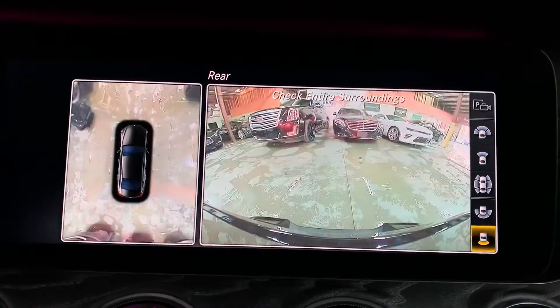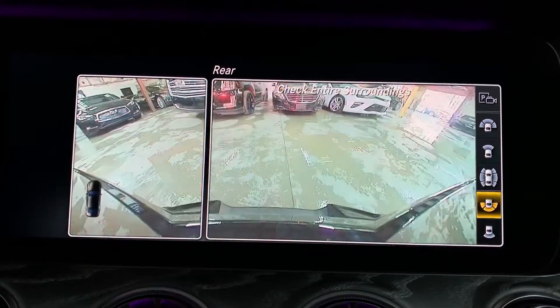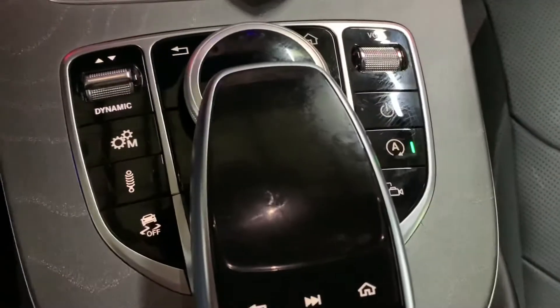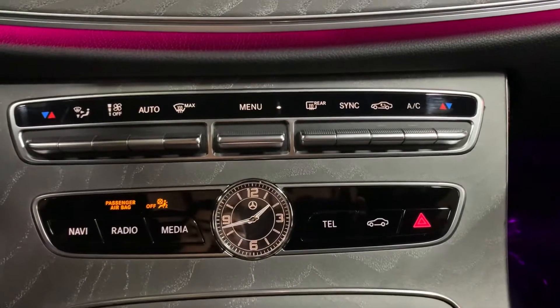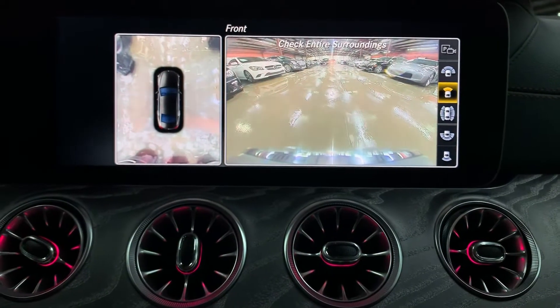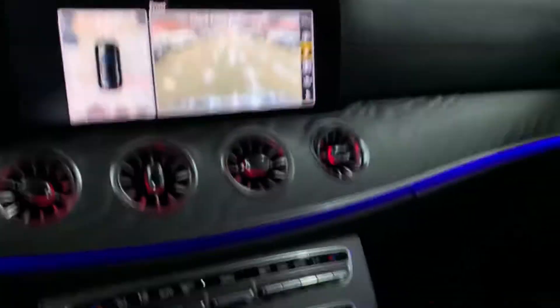The backup camera is of course available too — really good options with those cameras. Let's check out the other menus. Here on the center console are your AC controls. You have great options media-wise: Bluetooth, USB, AM/FM radio. And as mentioned, you do have that sunroof right there. You can open and close it bit by bit — I'll just leave it halfway open, but the sunroof is available.